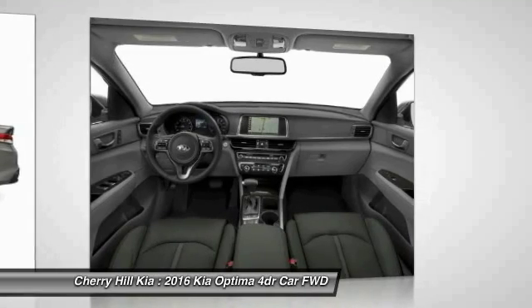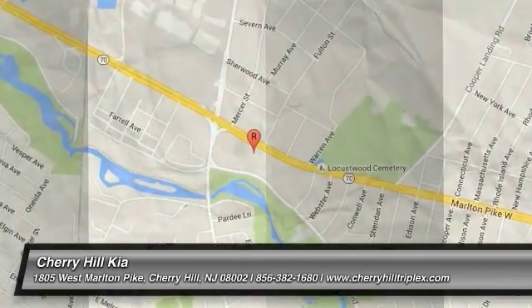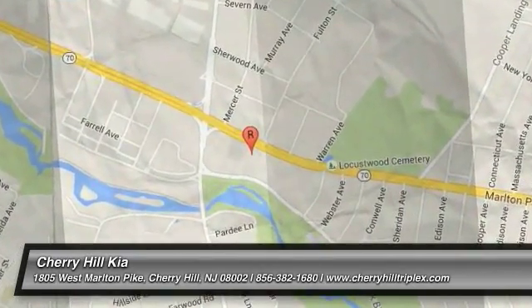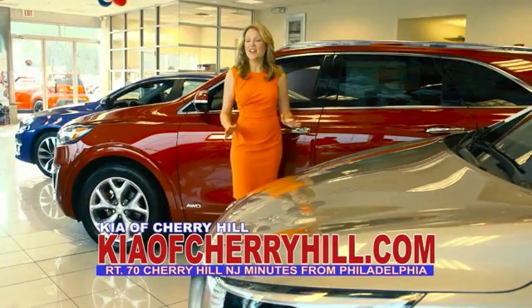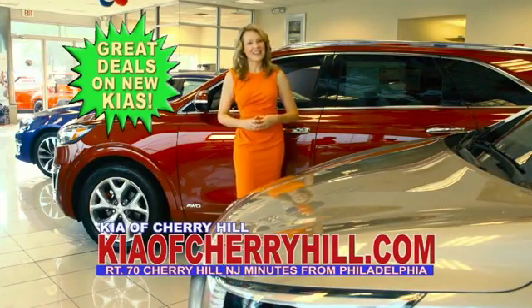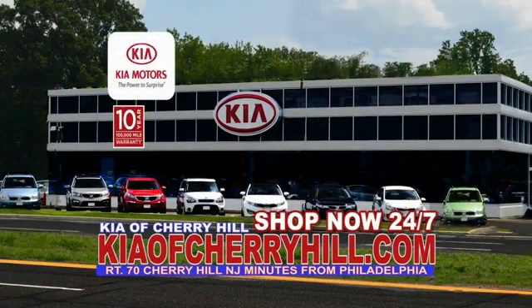Come take a test drive today. See great deals on nearly 500 new Kias at KiaofCherryHill.com. Shop now 24/7. KiaofCherryHill.com.